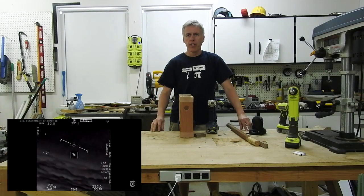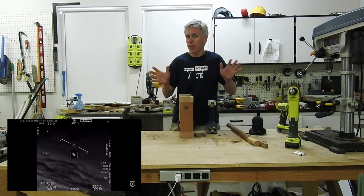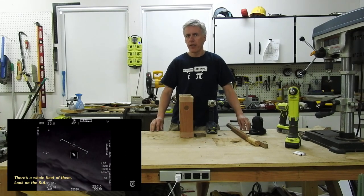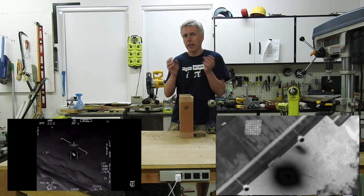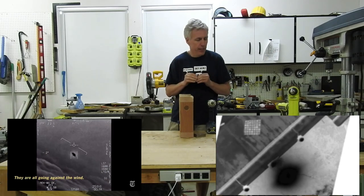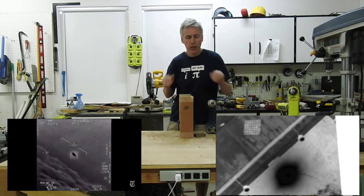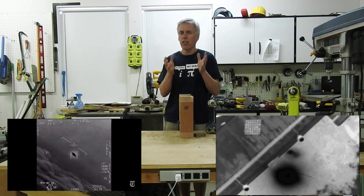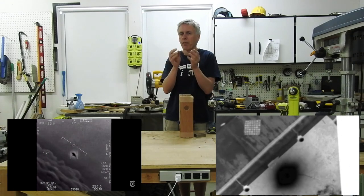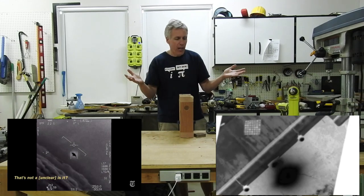There are a lot of questions about the gimbal video and how the craft appears to be rotating. What it actually appears to be is a glare — some kind of bloom in the IR sensor created by it being slightly out of focus and by the shape of the optics. It's the glare that's rotating, not the craft itself. It's probably just a distant jet, and this glare is rotating. But how does that happen?